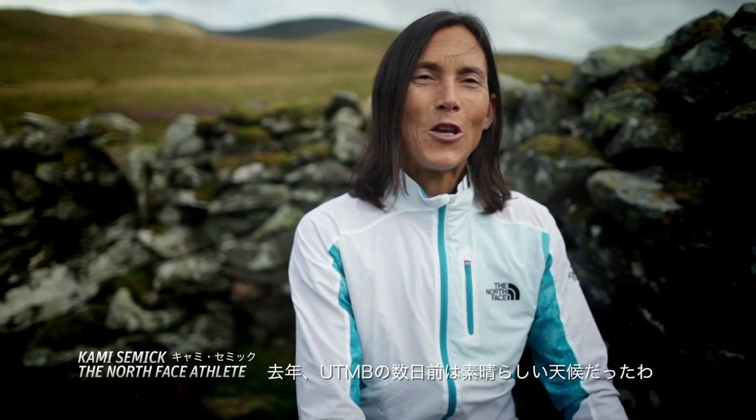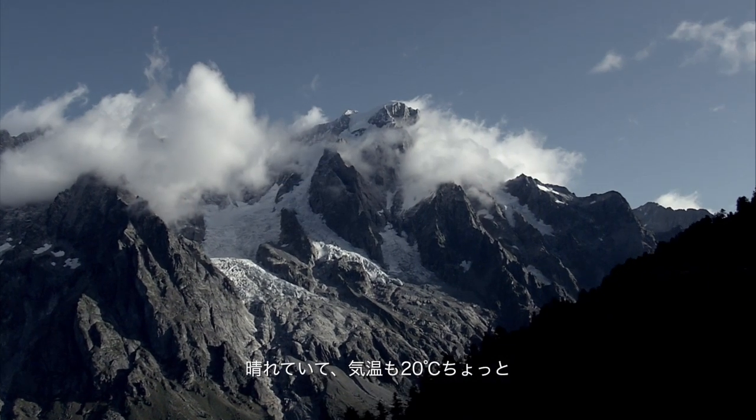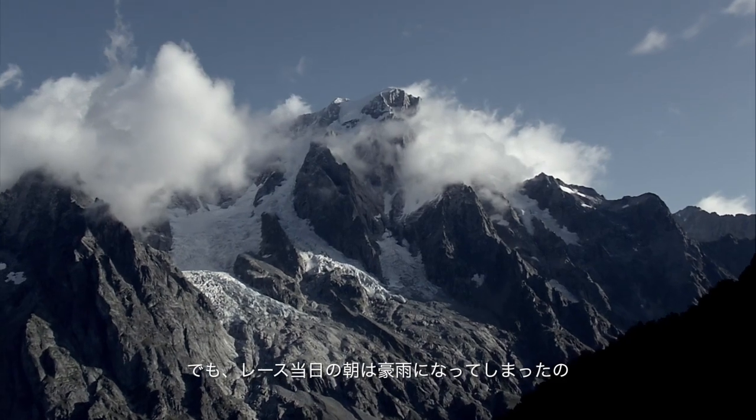Last year, in the few days before UTMB, it was beautiful weather — sunny, 70 degrees. But on the morning of the race, it was torrential downpours.